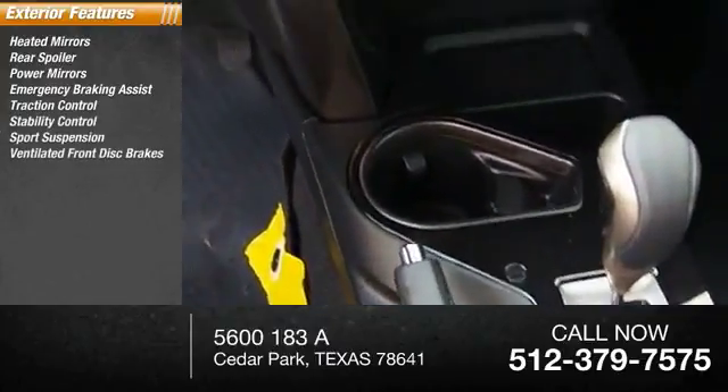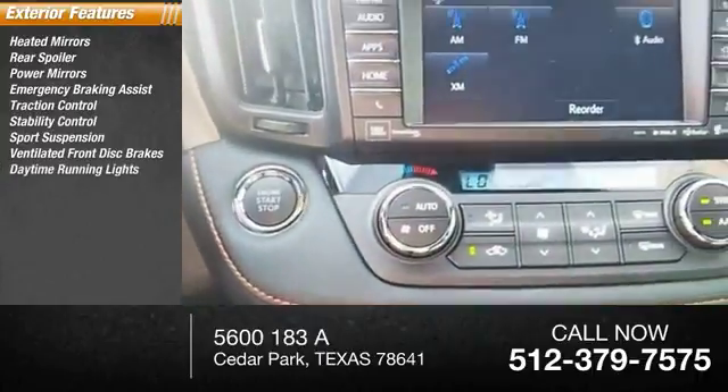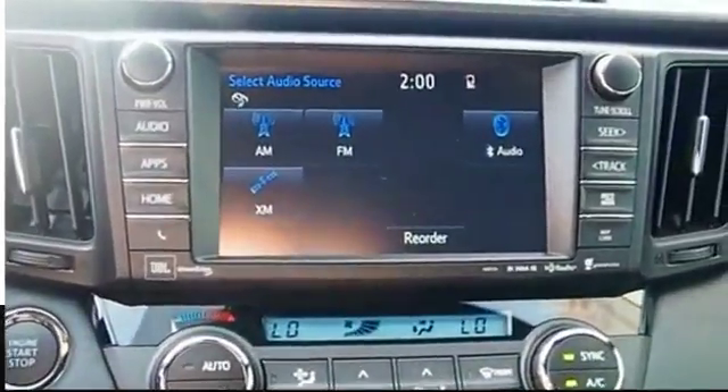Sports suspension, ventilated front disc brakes, daytime running lights, Hill Start Assist.